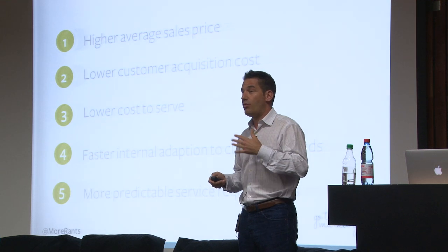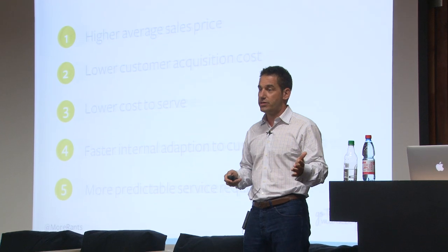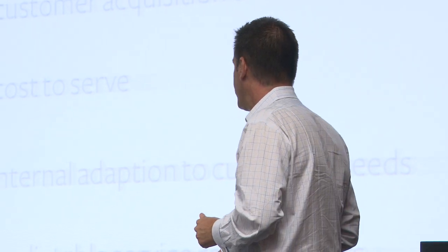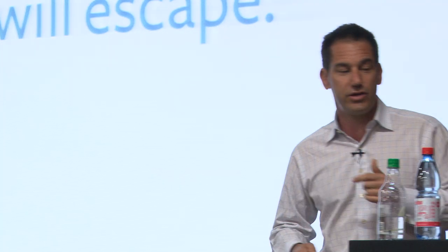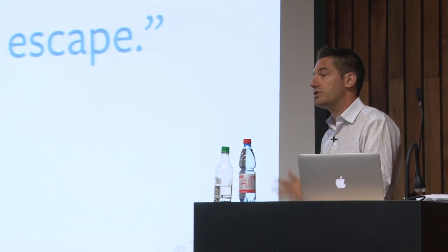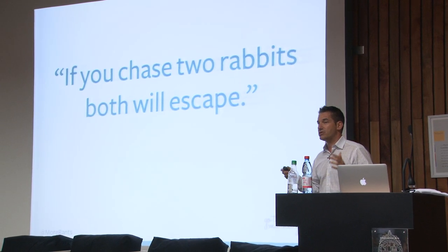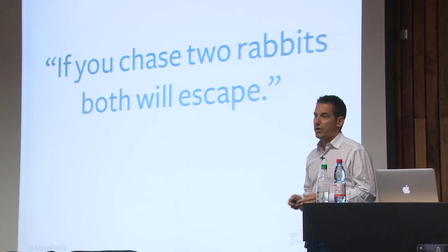In our example, we know when a school signs up they can tell us how many applicants are going to be applying on what date, so it's easy to predict service requirements. If you chase two rabbits, both will escape. That's why focus is important — if you start chasing multiple verticals and multiple channels, you're not going to win in any of them. Some of the startups I met with this morning were saying their product can do this for this person, and this for this person.